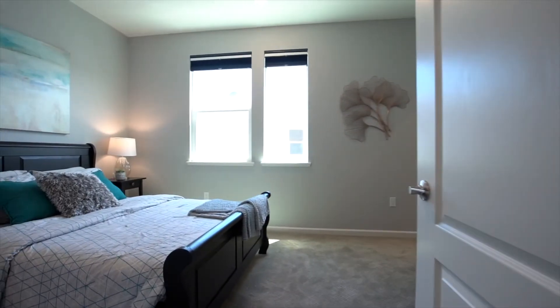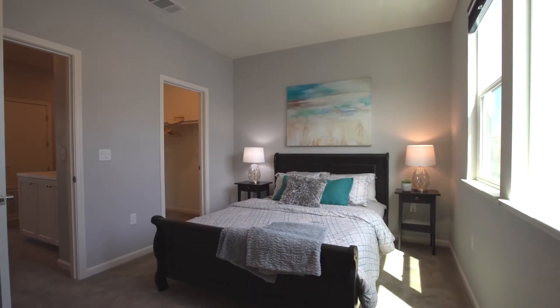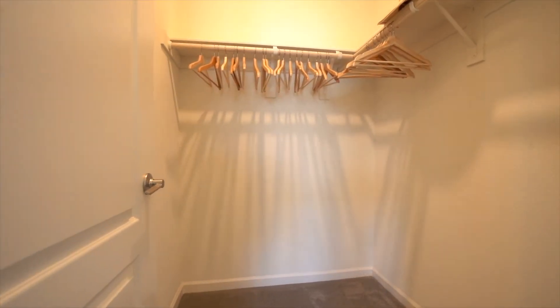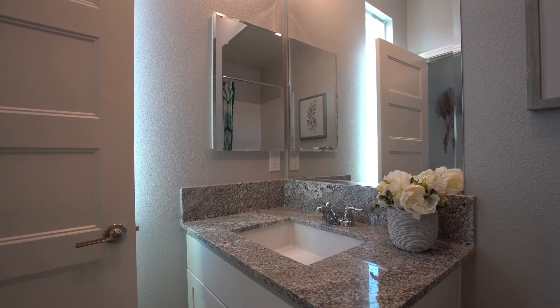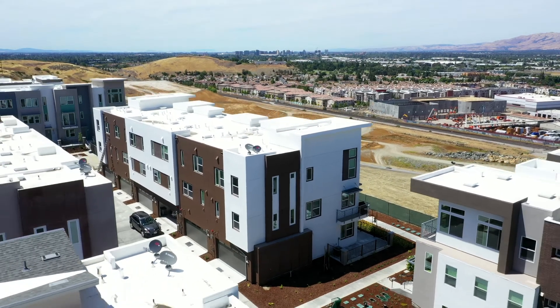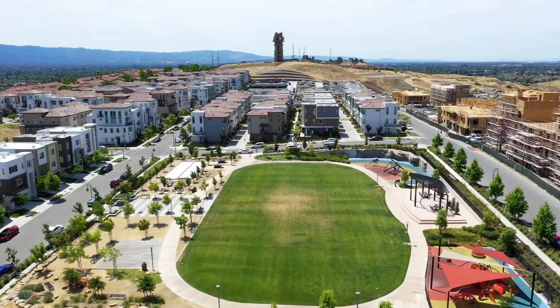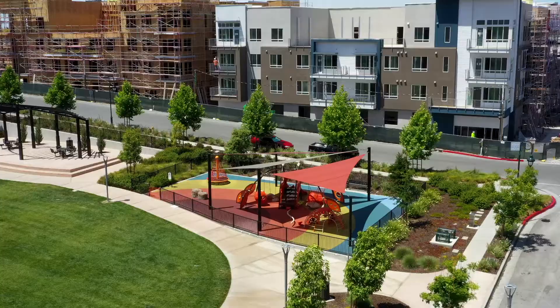Across the hall is access to a guest bedroom featuring an ensuite bathroom. Additional smart energy saving features include a triple-zoned heating and cooling system, upgraded communication wiring, Energy Star appliances and lighting fixtures, tankless water heater, pre-wiring for electric vehicle charging, and so many more.